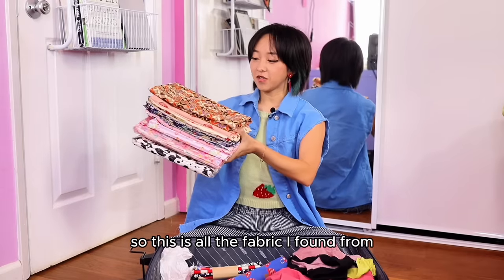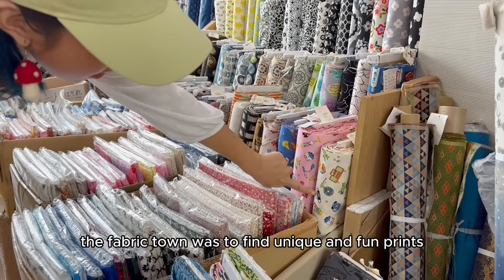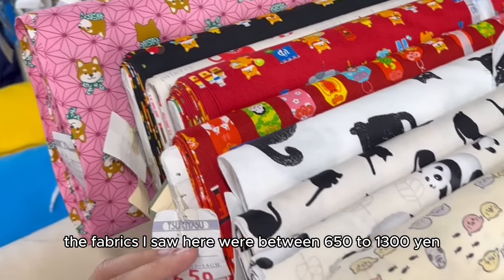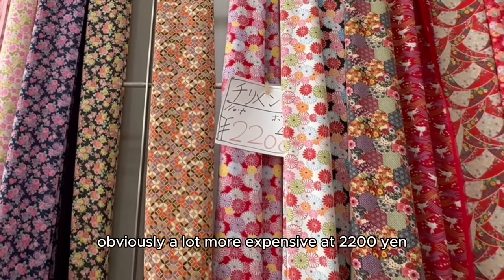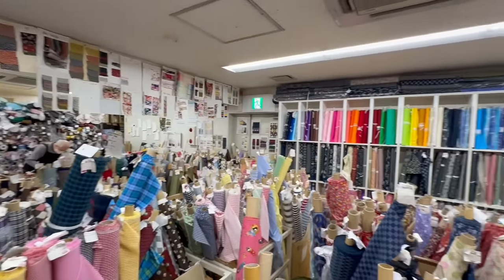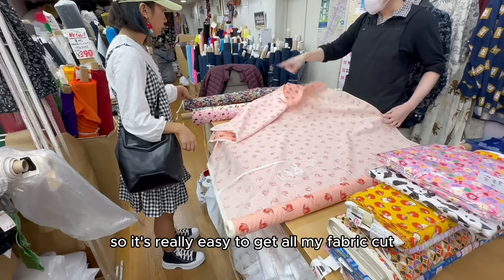So this is all the fabric I found from one fabric store, and pretty much my goal going into the fabric town was to find unique and fun prints, which I successfully did. A lot of the fabric stores have an upstairs which is always so fun to check out, and the price range of the fabrics I saw were between 650 to 1300 yen. The kimono fabric were obviously a lot more expensive at 2200 yen. The man helping me actually spoke English very well, so it was really easy to get all my fabric cut and purchased.